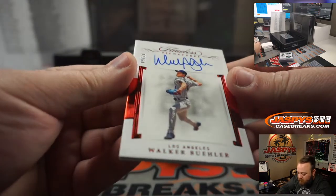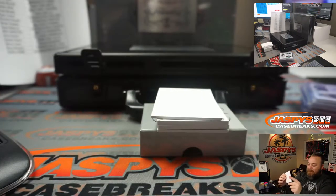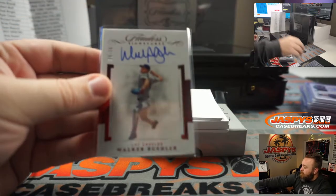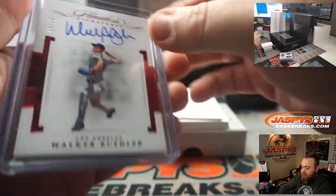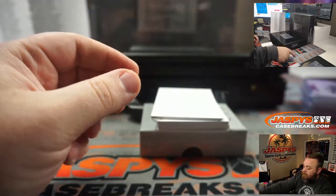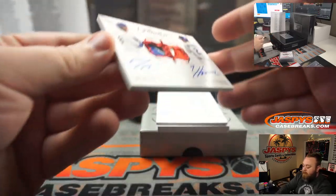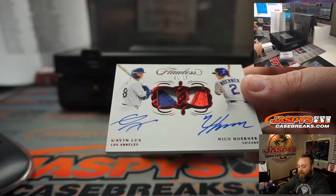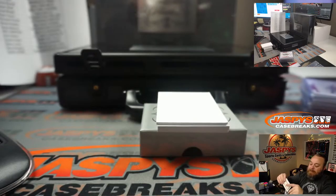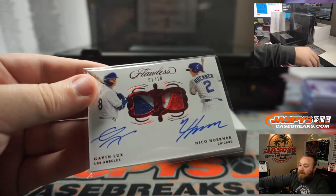Walker Buehler, nine out of twenty for the Dodgers — Kang Tang. Dual auto dual relic — Gavin Lux, Niko Horner — very nice, one out of ten here. Dodgers — Kang Tang. Cubs — Matthew Akins, it'll be a randomizer.